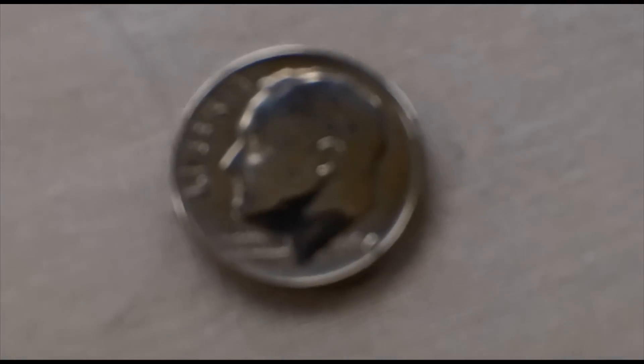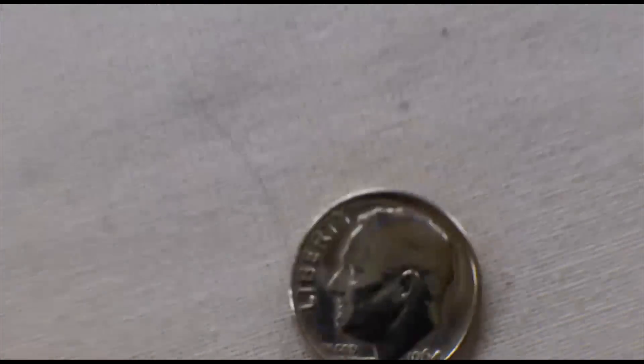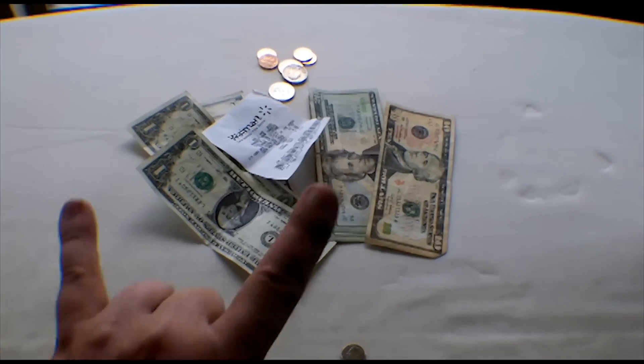There's my 64 Rosie, shined her up, looking nice. Thanks for watching — happy hunting!